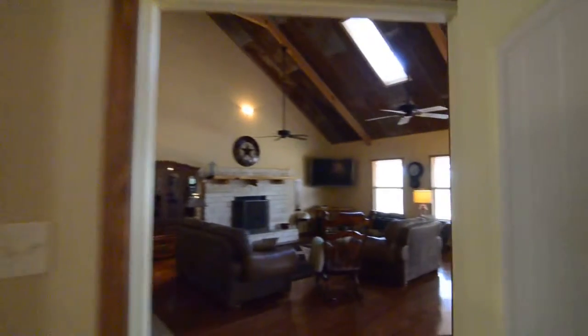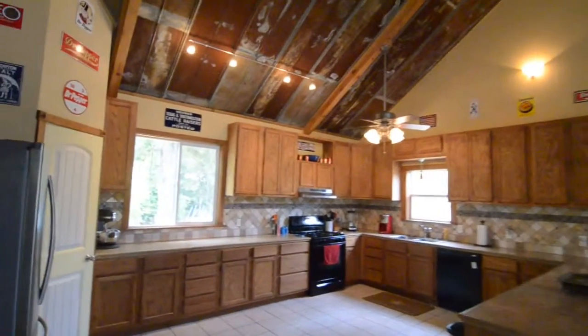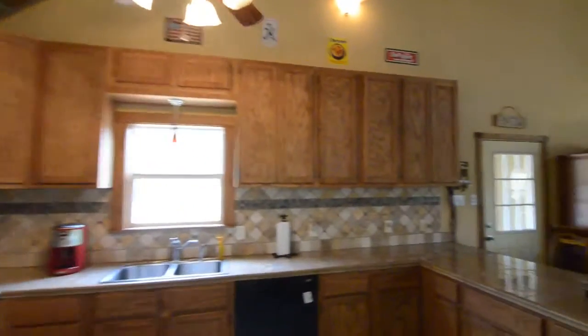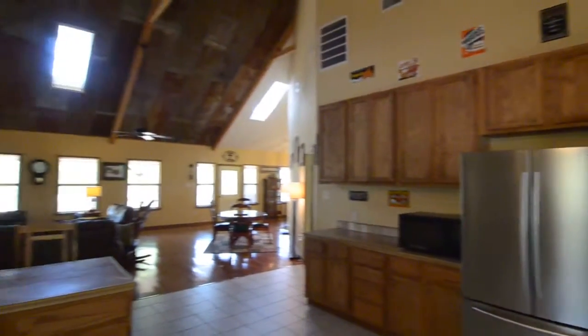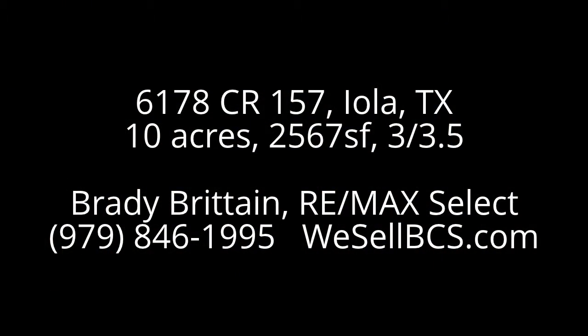Back into the master and stepping out into the main living area. Thanks for touring this home. If you're interested in viewing it, please give me a call. My number is 979-846-1995, or you can visit us on our website at wesellbcs.com.